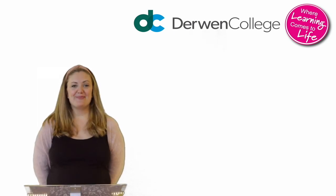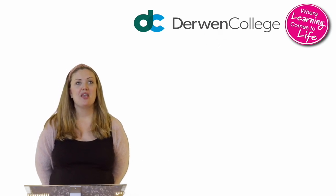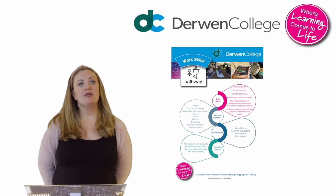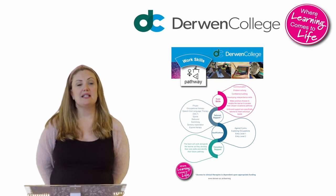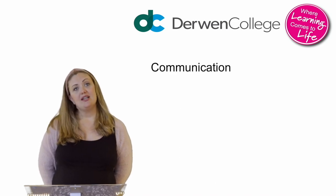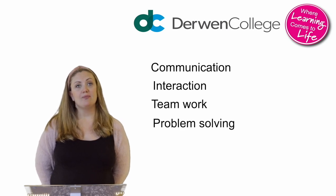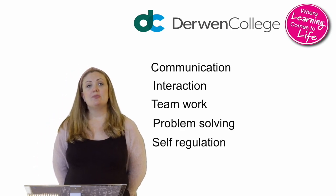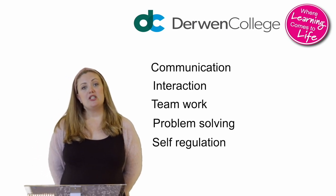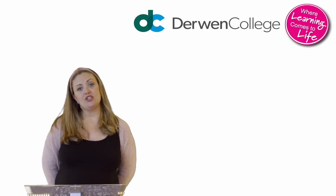Hello, my name is Jennifer Fawcett-Jones and I'm the Curriculum Manager here at Derwent College. The WorkSkills Pathway is designed to support young people to gain the necessary work skills to access their chosen vocational area. This could be extra support with communication, interaction, teamwork, problem solving and self-regulation. The WorkSkills Pathway is bespoke to each individual learner and works closely alongside the speech and language and OT teams here on site to ensure a holistic approach to learning is achieved.